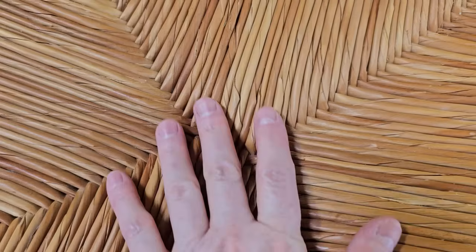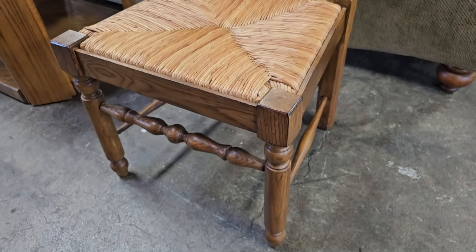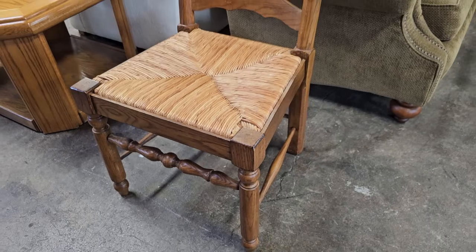Oh, and look at these dining room chairs — they actually have six of these, and it comes with an oak table. I think it was going to be $150 or less.